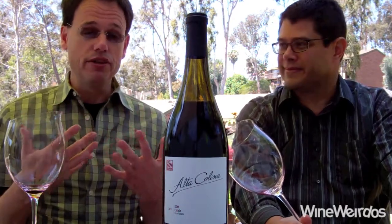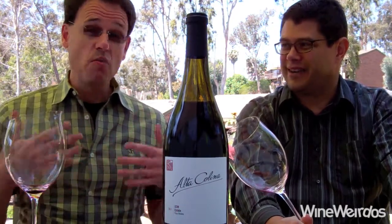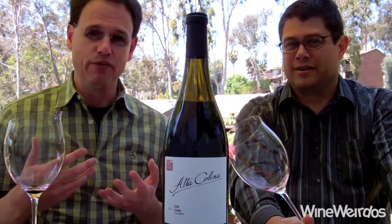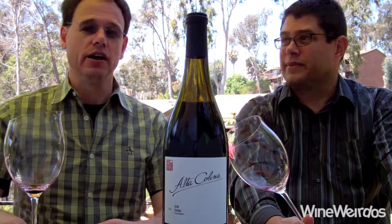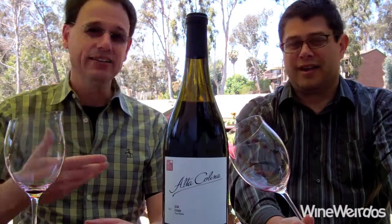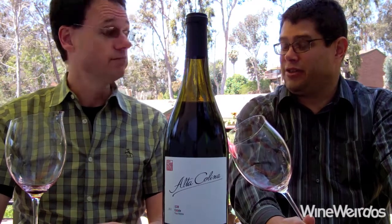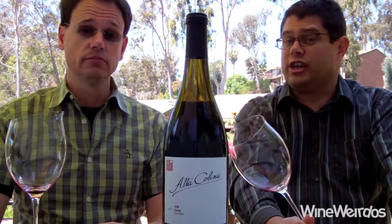What is bowling me over with this is it's 15% alcohol and it's not showing it at all. It's macerated raspberry and coffee for me on the palate, which is just stunning. I'm loving it, even despite the tightness. Beautiful wine — definitely a coffee lover's wine, with some mocha elements as well. Great stuff from Alta Kalina.